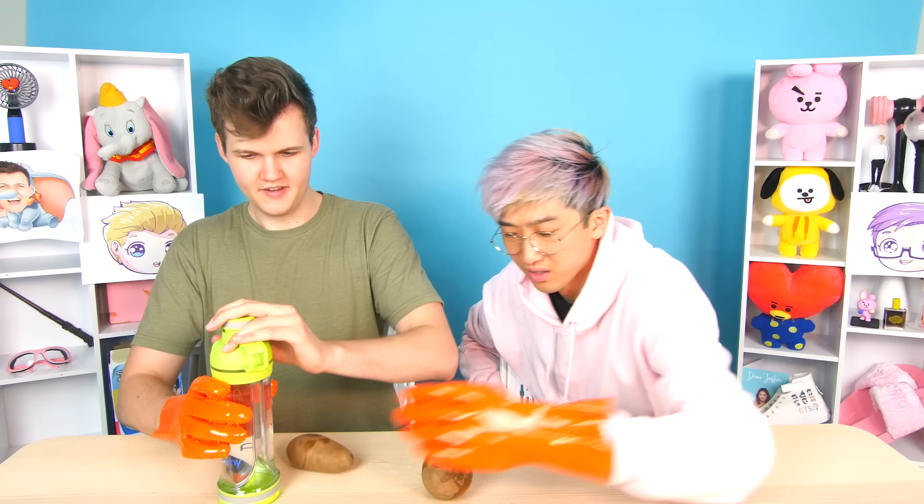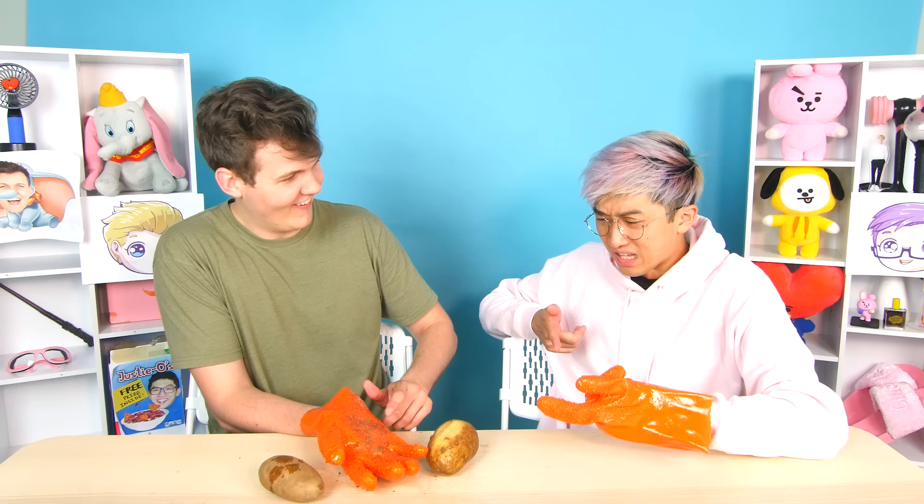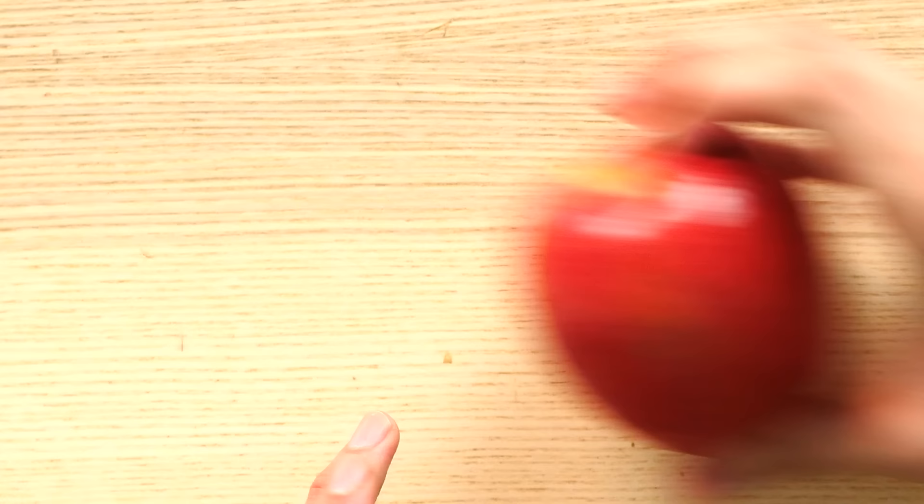Moving on to potato gloves! These gloves are very rough — they feel like rocks. They're used to peel potatoes. Look, I'm a little crab! All you do is add a little water to the potato, then take the glove and rub — yes! The skin is coming off and it's all in my glove.